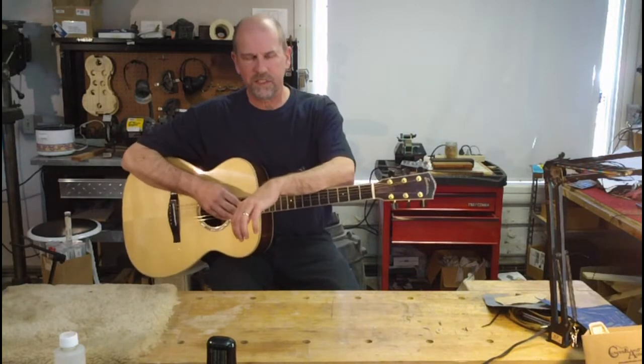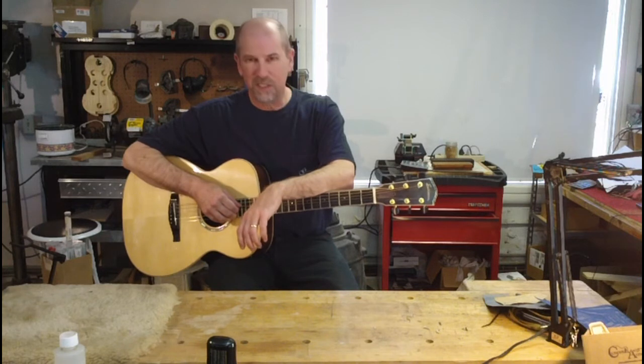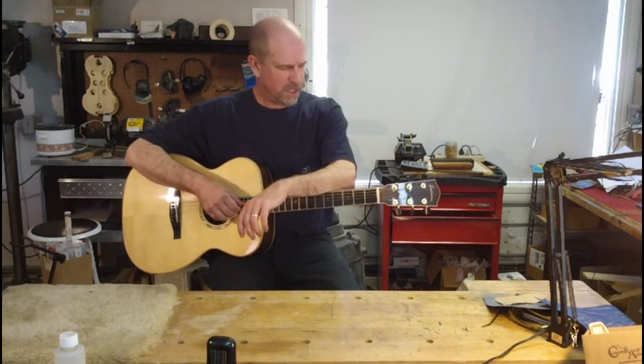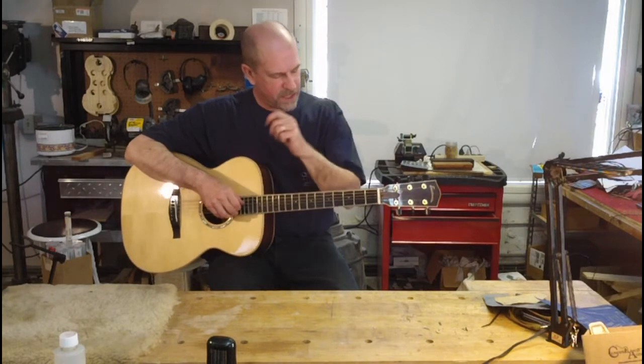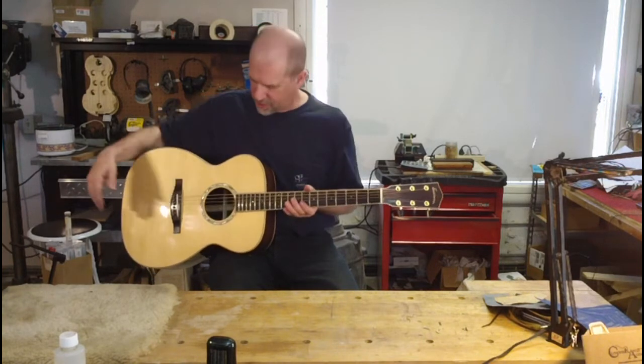Hi, I'm Steve Perry of Jonna Violins. Welcome to my little shop near the Smoky Mountains. I'm going to demonstrate an Eastman AC812OM guitar here.